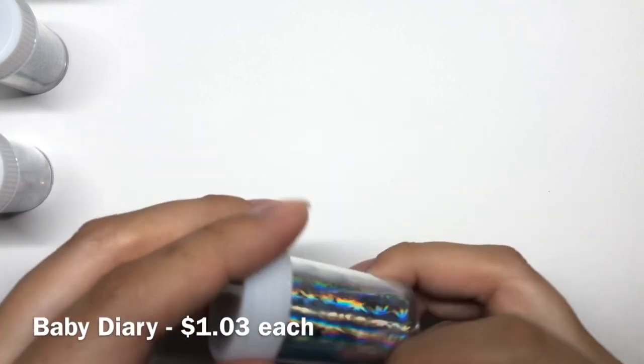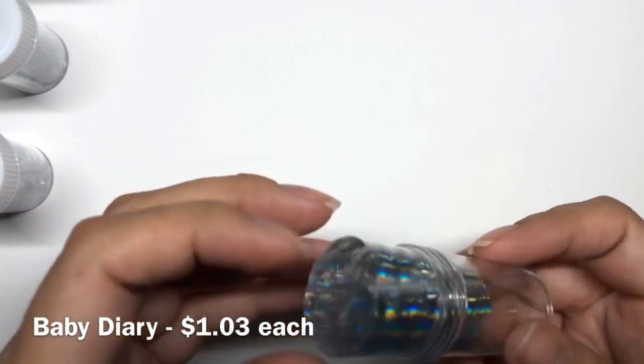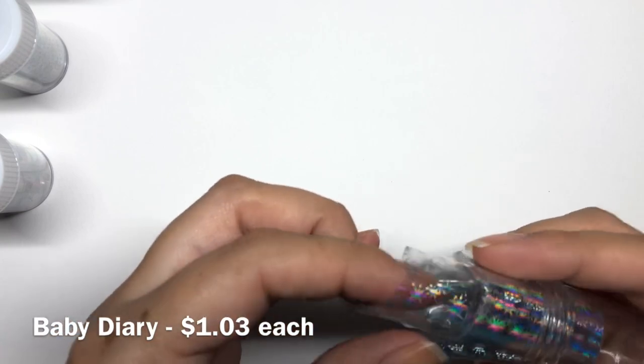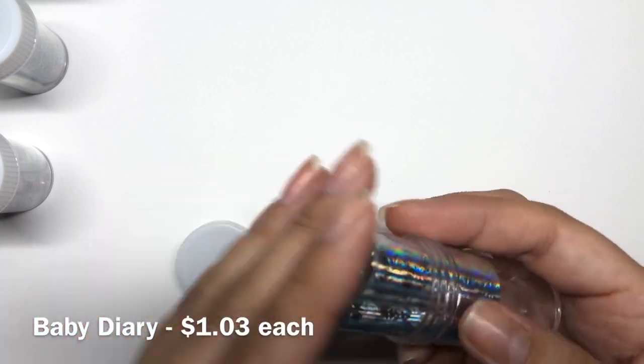And then last but not least, I got this one which is pretty much stars. It has a clear background with stars on it. So I did get the one with a black background, which you guys saw in the last video, but this one's clear. It's super holographic.